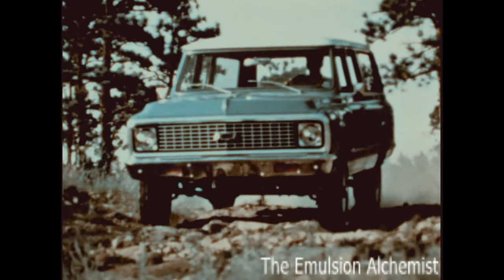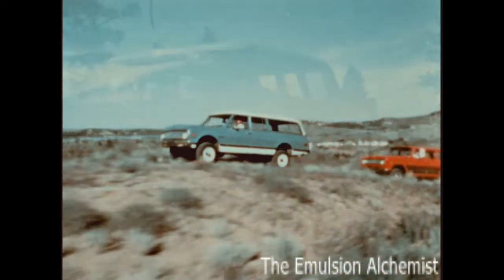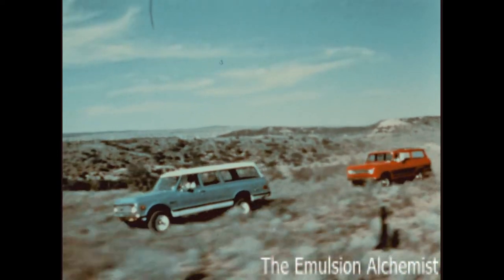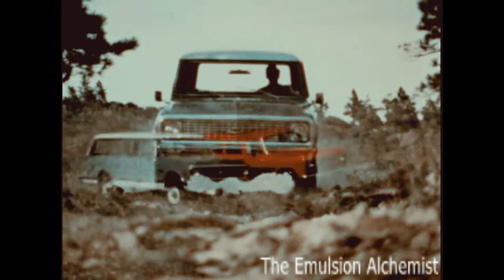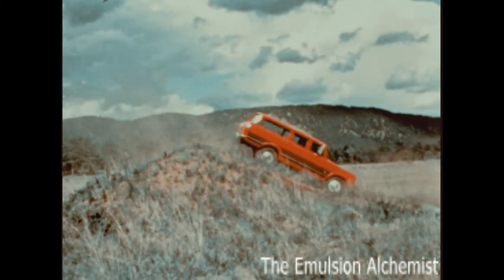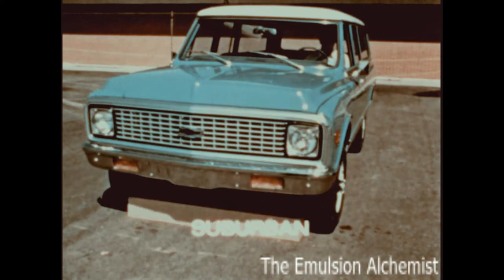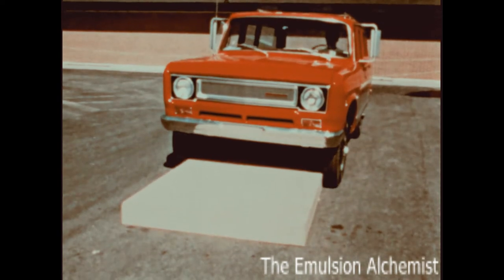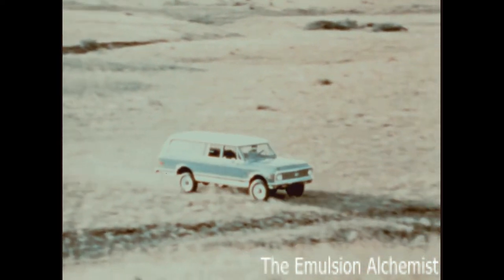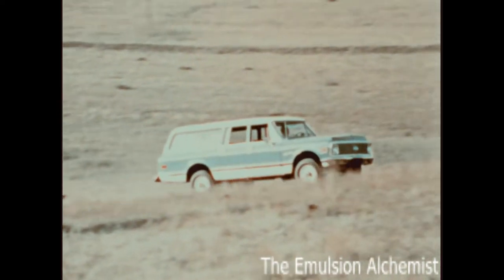Chevrolet Suburbans provide excellent handling in covering rugged terrain. Here's the Chevrolet Suburban four-wheel drive and a competitive-make four-wheel drive vehicle. Suburban's wide stance, especially at the front of the vehicle, allows easy clearance of many off-the-road obstacles. As you can see in this demonstration, Suburban's greater tread width easily straddles the same box the other truck has difficulty clearing. Suburban's wide stance, plus its long wheelbase, provide a rugged vehicle for four-wheel drive off-the-road or over-the-road operations.